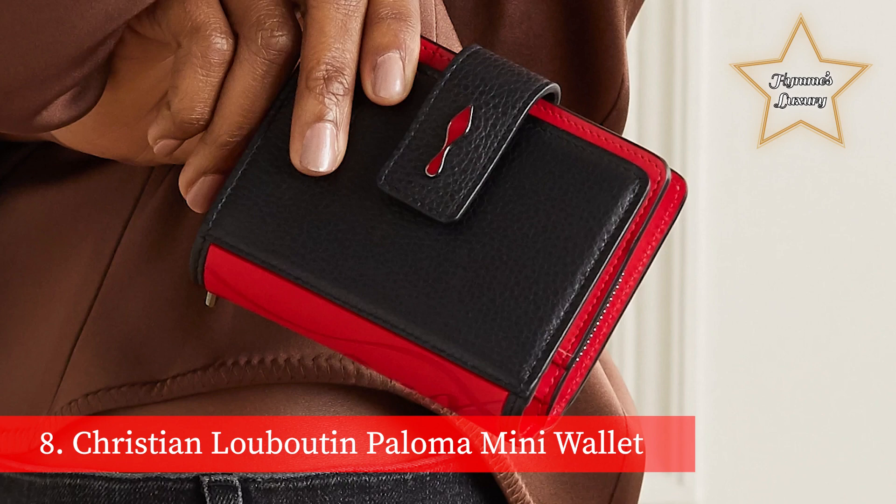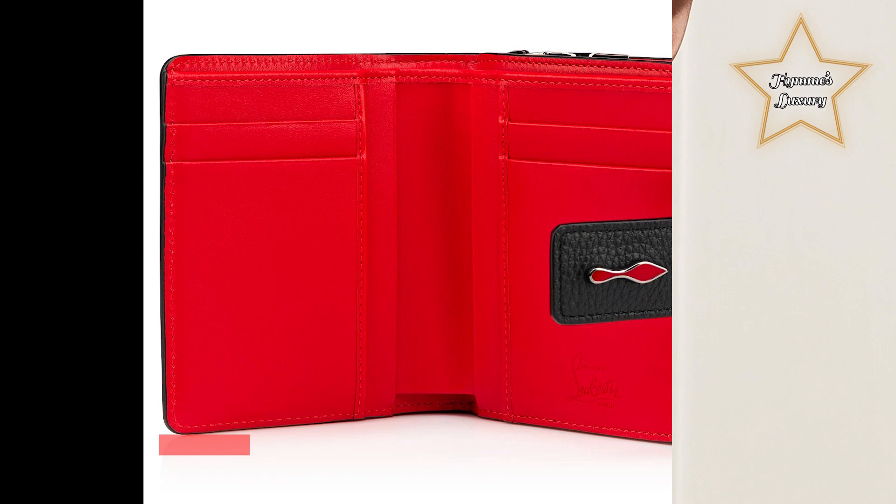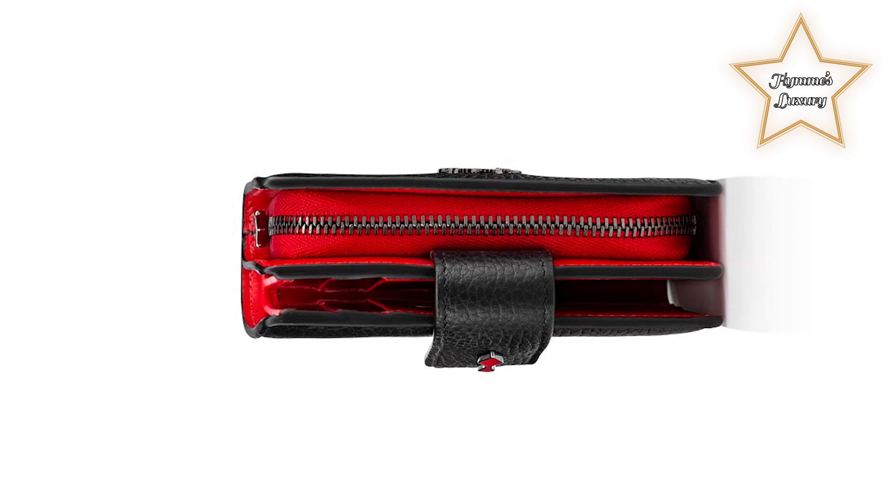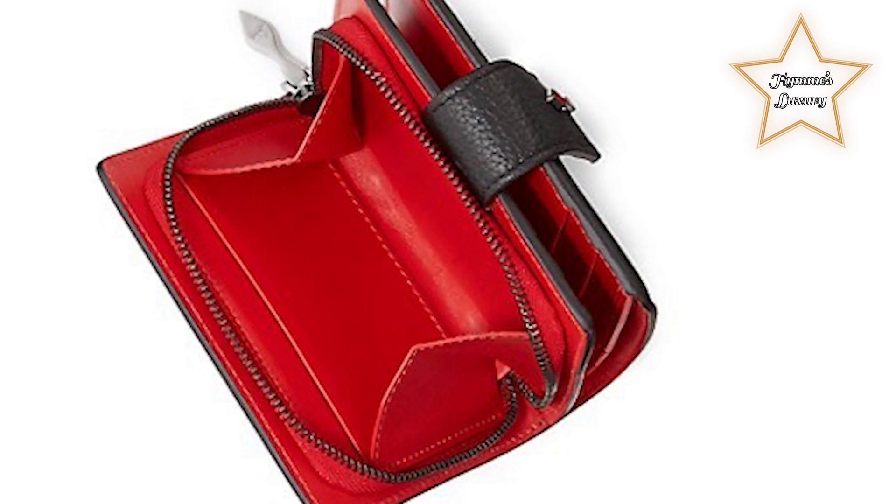Number 8: Christian Louboutin Paloma Mini Wallet. The Paloma wallet captures everything we love about the Maison Christian Louboutin in one essential accessory. In grained black calf leather with ruby red trim, it opens on a snap button fastened to multiple card slots, a bill slot, and a zipped coin pouch. Compact and timeless, the Mini Paloma Wallet is made from black calf skin and reinforced with a signature red rubber insert, echoing the iconic soles of Maison Christian Louboutin.